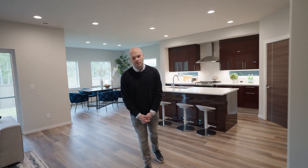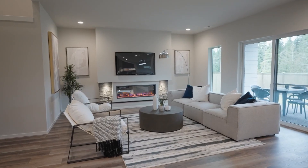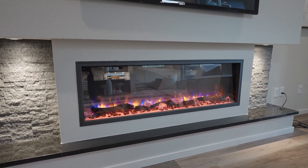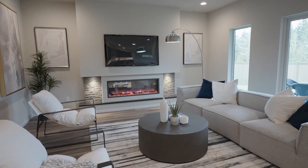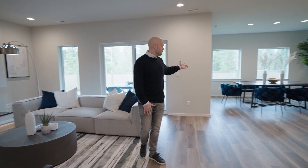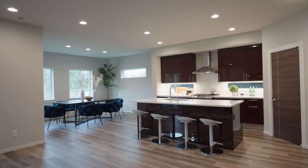Just under 3,600 square feet, the Cherry plan features an open living room space. We have the Makagi design fireplace mantle here in this living room. And right next to it is the dining room next to our kitchen in this open floor plan.